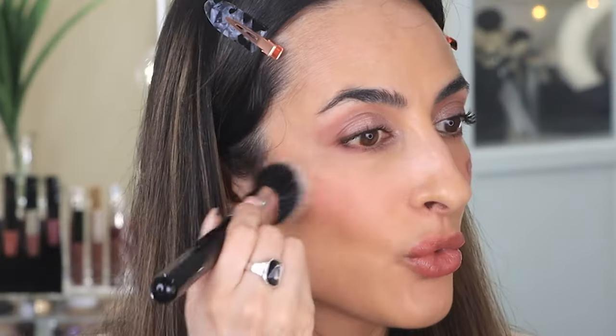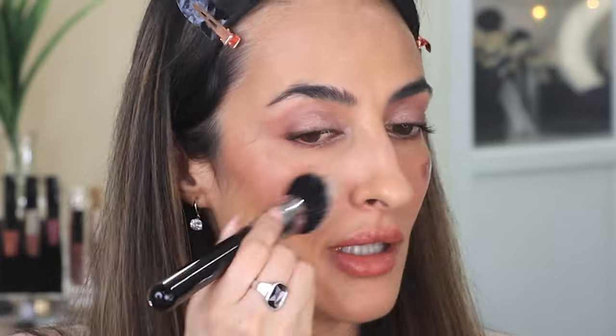I'm going to add quite a bit more blush — I feel like I need a little more color. I'm really liking the Dior Forever Glow Foundation and the primer — really, really nice.